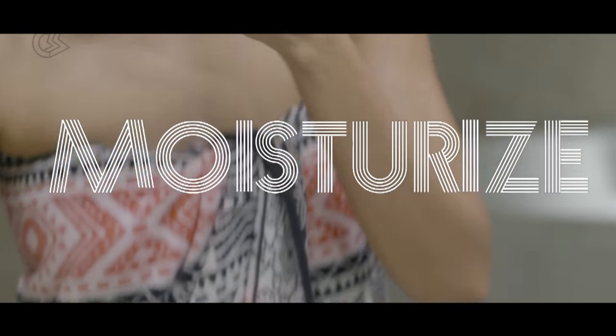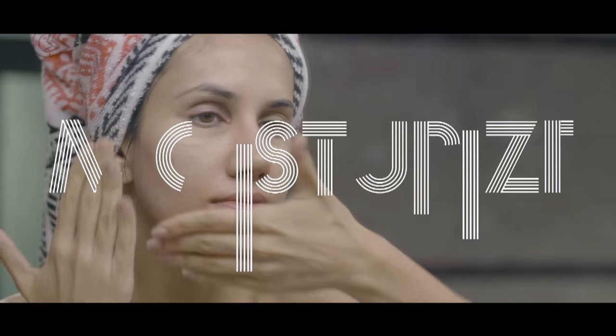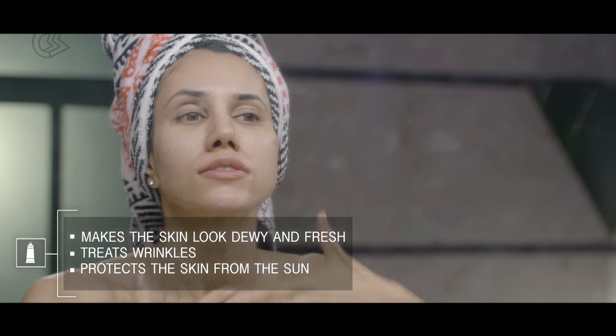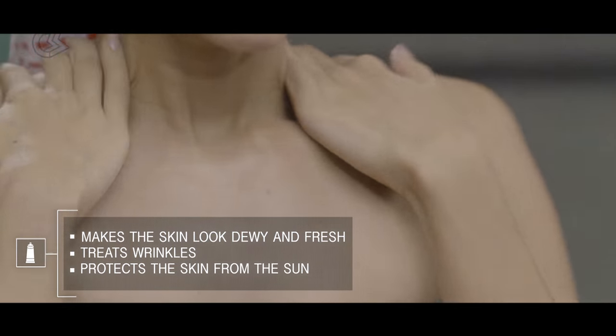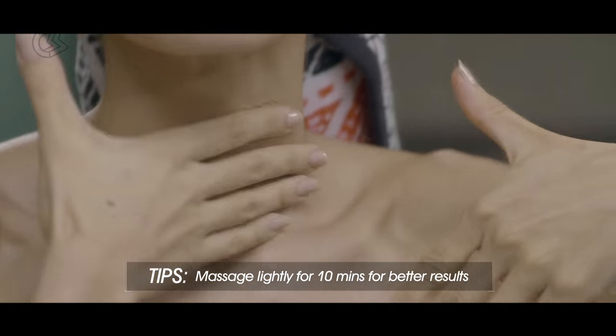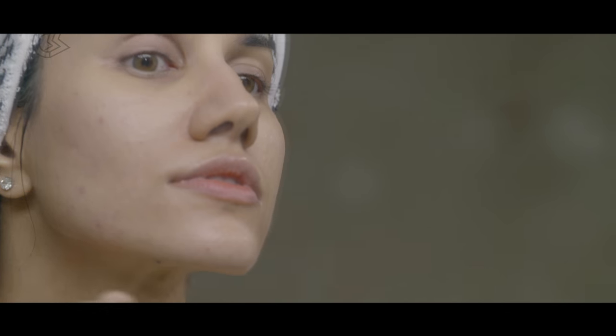Now, my favorite part of the regime — moisturizing. Most of the good moisturizers contain humectants such as glycerine and glycerol, which arrest the moisture in your skin for a long-lasting effect. So shop right and make sure your moisturizer has at least one humectant.